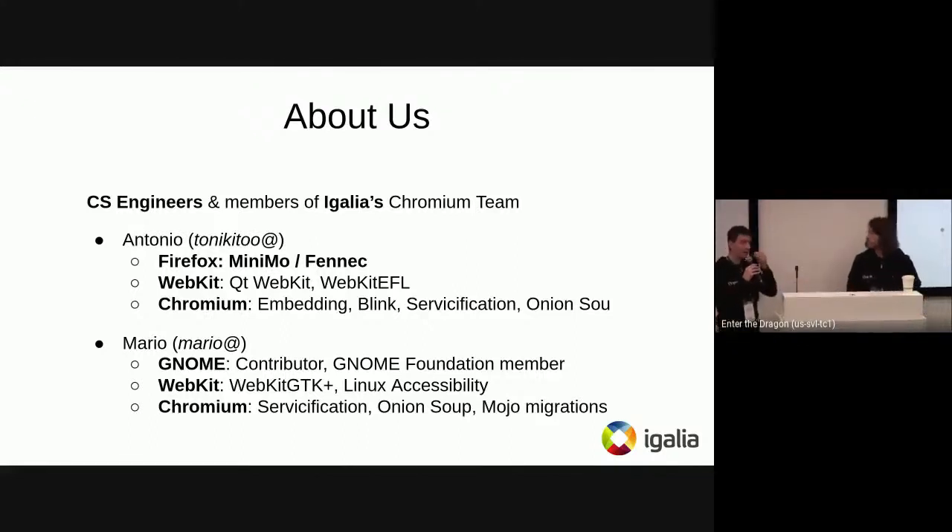Just a little bit about ourselves. I've been working on browsers for some time — I worked on Firefox, started a project called Minimo, and also worked on WebKit as a WebKit Reviewer. For the past four or five years I've been working on Chromium: embedding, Blink itself, servicification, and Onion Soup.